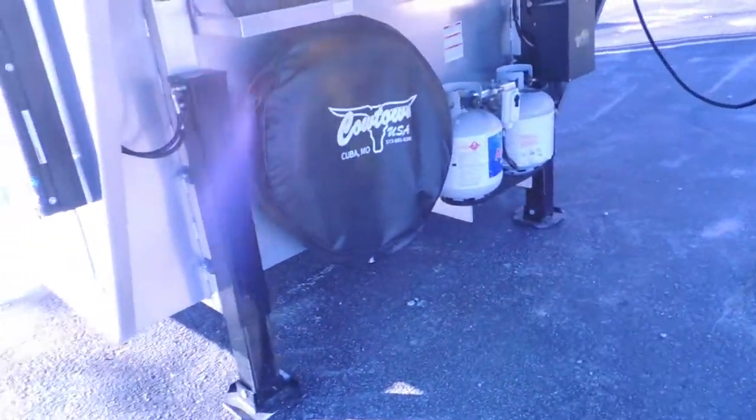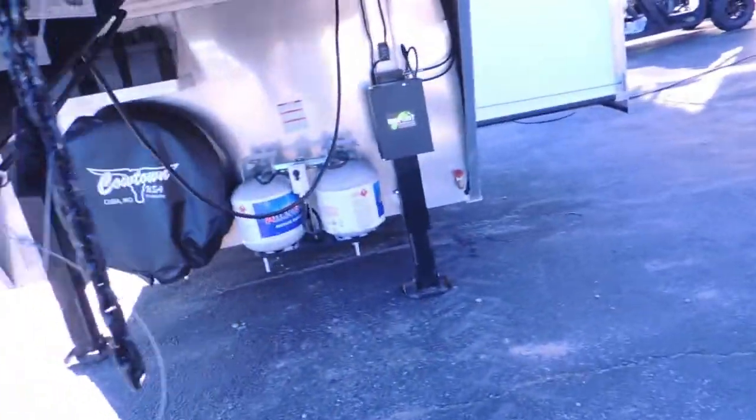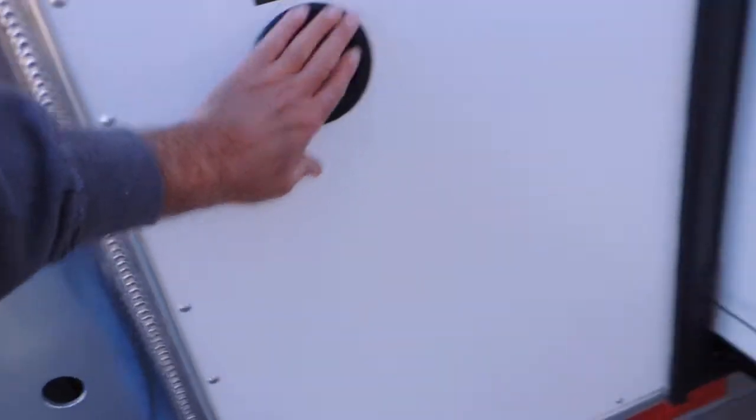Dual hydraulic jacks. Dual batteries. Dual propane. Bigfoot dual hydraulic jacks. Nice, nice size slide-out. Place all your fresh water here, guys.